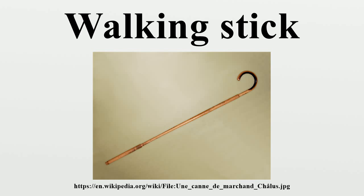The Ziegenhainer is a knotty German stick made from European cornel, also used as a melee weapon by dueling students. The spiral groove caused by a parasitic vine was often imitated by its maker if not naturally present.